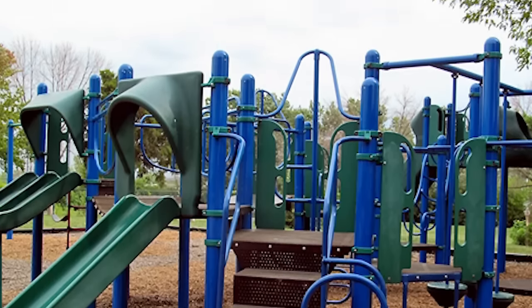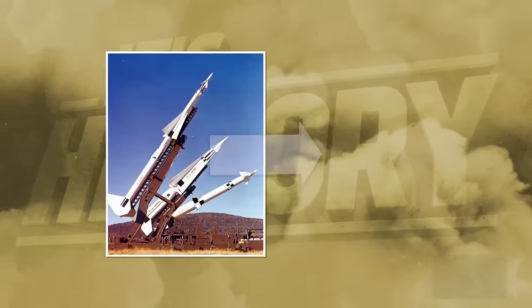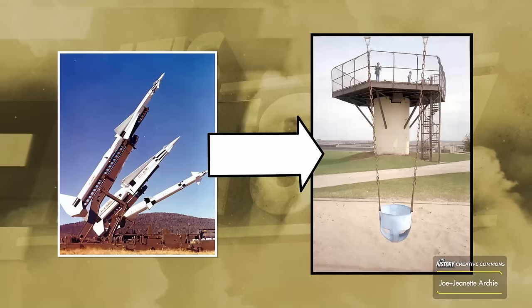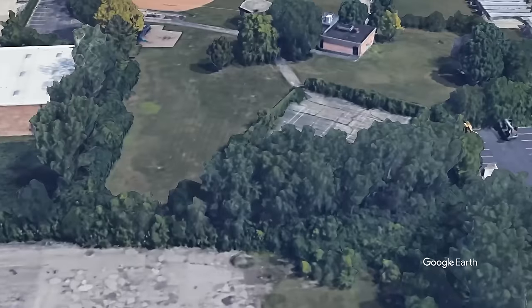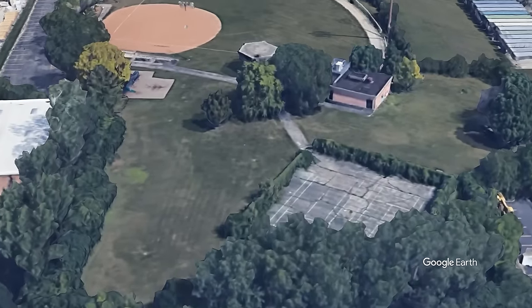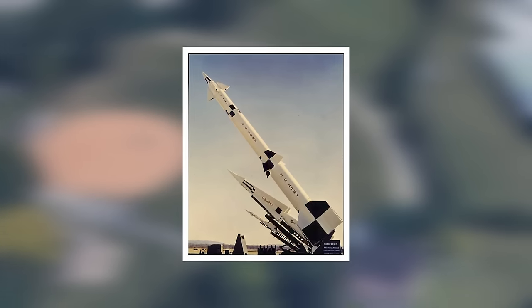However, as it turns out, this is only one of the many Cold War missile bases that were intentionally wiped off the face of the earth, only to be converted into a playground for children. So join me to find out why, as today we discover the history of Nike bases that were converted into parks.